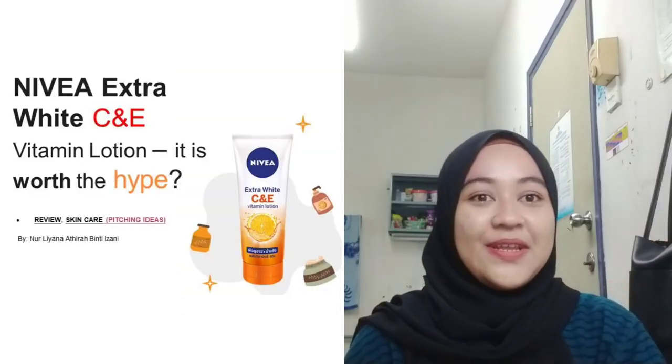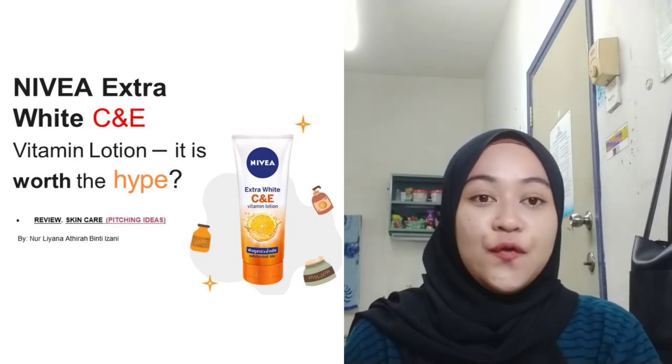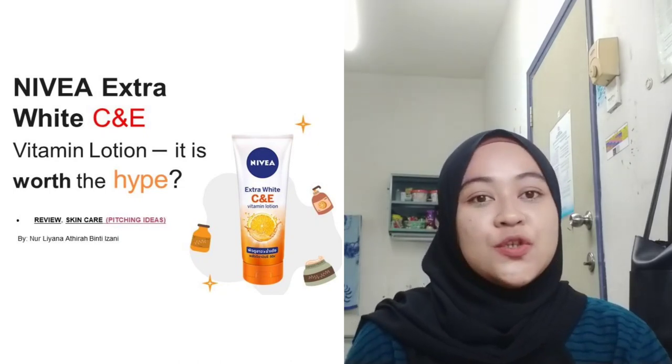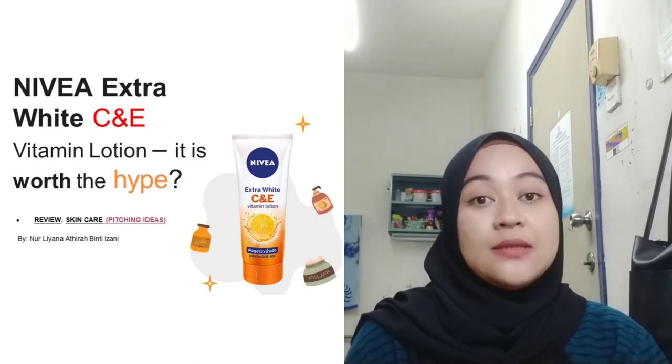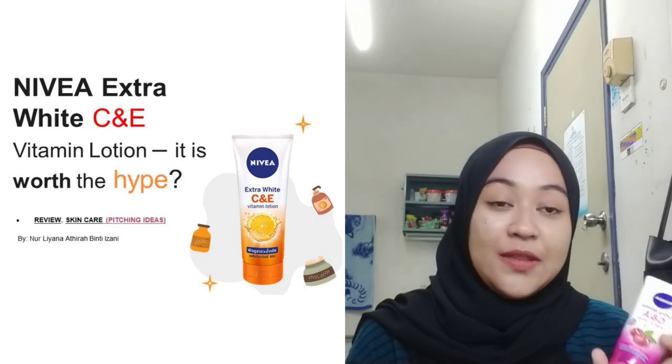Hi and a very good day. My name is Noliana Atira Binti Ishani, a student from ES2462C. Today I would like to review one product from the brand Nivea, which is the Nivea Extra White C and E Vitamin Lotion.